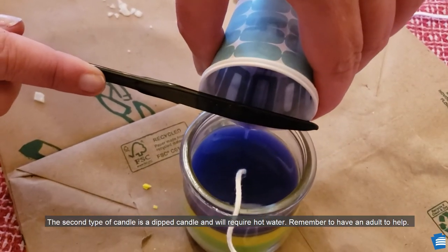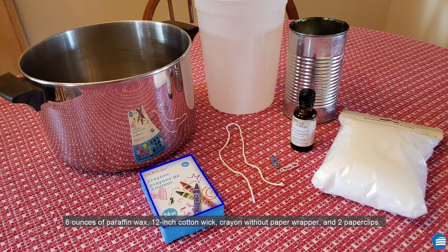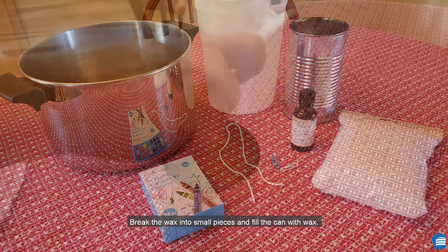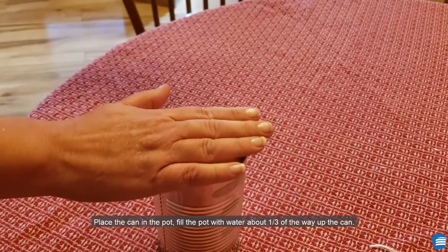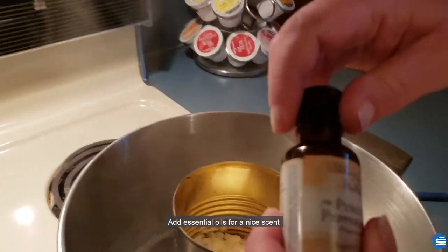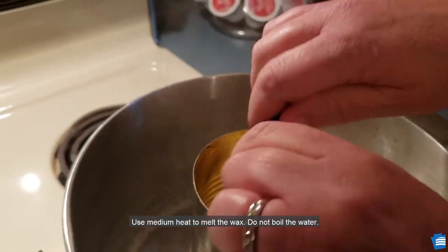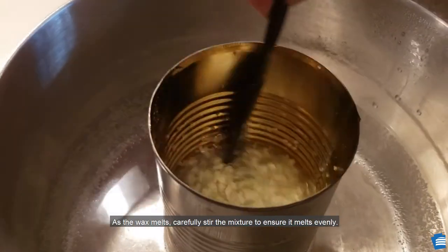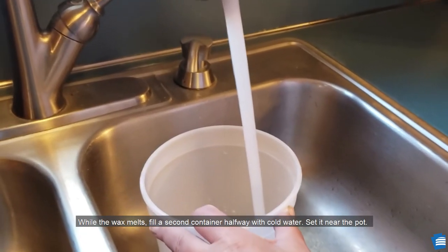The second type of candle is a dip candle and will require hot water. Remember to have an adult to help. You will need a tall metal can without the label, a large pot, a container for cold water, six ounces of paraffin wax, a 12-inch cotton wick, a crayon without the paper wrapper, and two paper clips. Break the wax into small pieces and fill the can with wax. Place the can in the pot and fill the pot with water about one-third of the way up the can. Add essential oils for a nice scent and pieces of crayon for color. Use medium heat to melt the wax — do not boil the water. As the wax melts, carefully stir the mixture to ensure it melts evenly. While the wax melts, fill a second container halfway with cold water and set it near the pot.